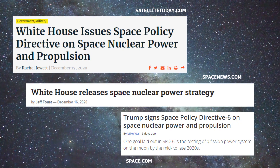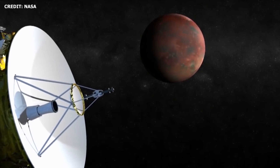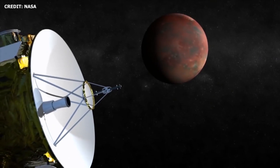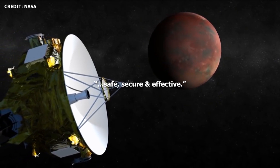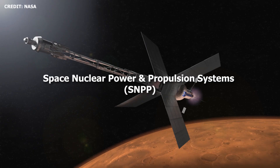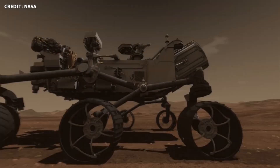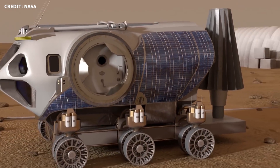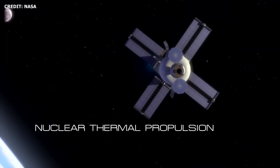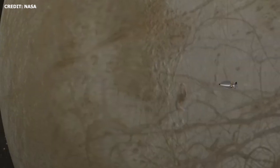On December 16th, the White House released Space Policy Directive 6. The document aligns the US strategy for development and use of space nuclear power and propulsion technologies in a safe, secure, and effective manner. Space nuclear power and propulsion systems, or SNPP systems, include radioisotope power systems like RTGs and fission reactors, either for independent use or use in nuclear thermal propulsion systems or nuclear electric propulsion systems.